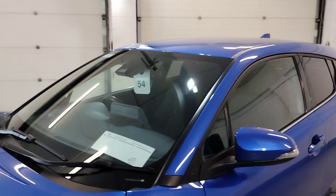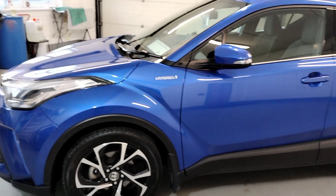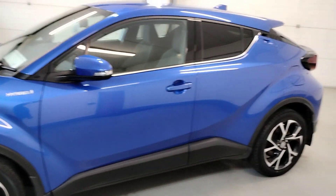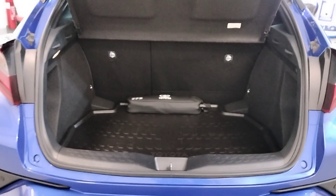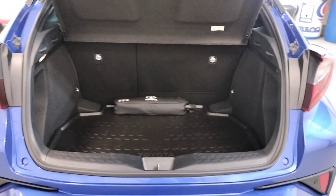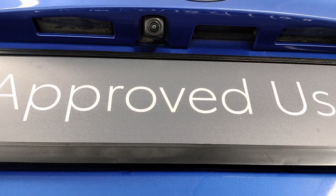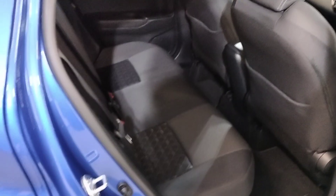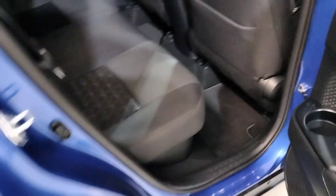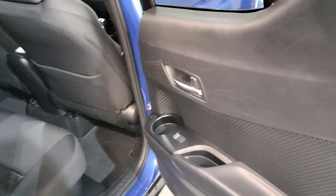As I say, this car is in immaculate condition for the year. There's plenty of boot space in this C-HR with safety kit and protective mats applied. We also have a reverse camera. Here in the back we have a nice interior with isofix seats, loads of legroom, cup holders and door cards.